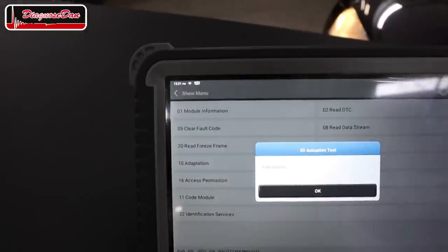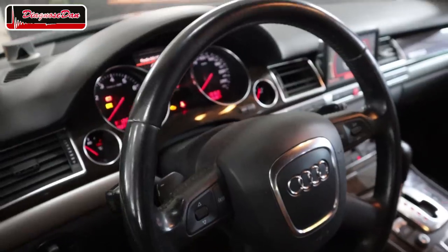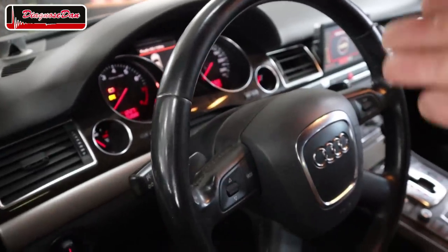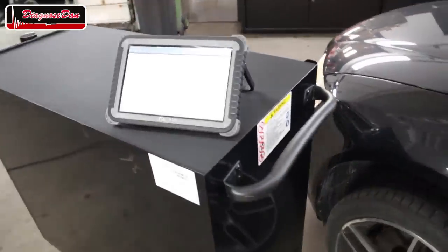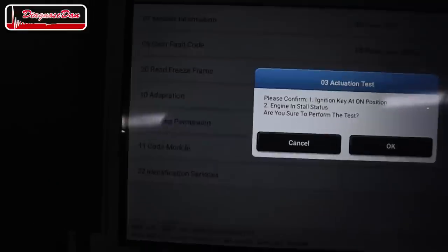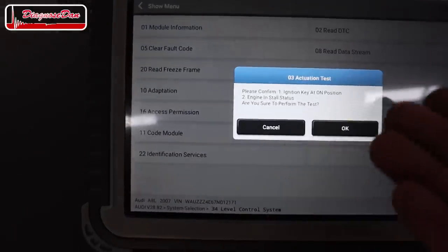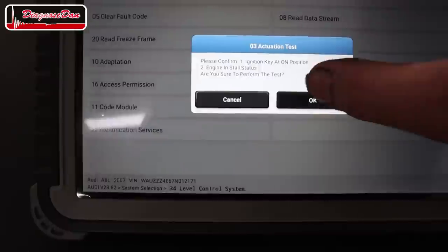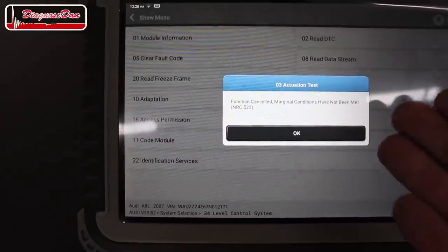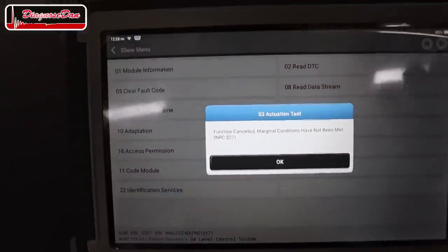Going to actuation test again — and it gives me an error. Let's try one more time. The ignition is on. Starting with reading fault codes — same fault code stored. Going to actuation test, confirming ignition is on and engine is not running. Press OK — and again it tells me 'function cancelled, conditions have not been met.' Not very helpful. So let me quickly hook up an Autel and see if it can help us further.